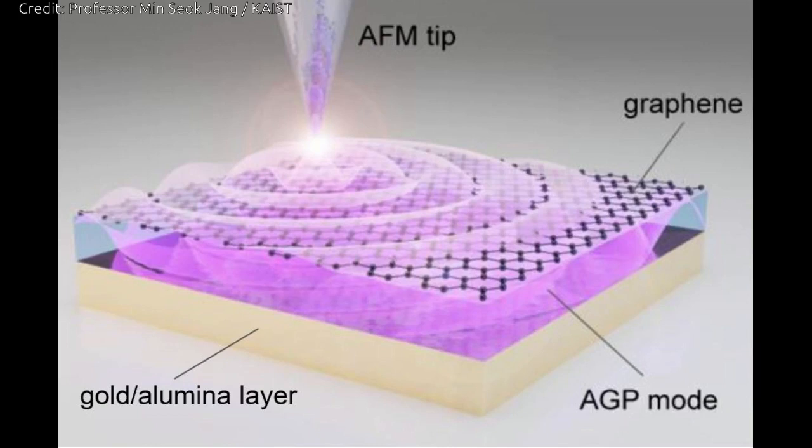It was recently demonstrated that graphene plasmons — collective oscillations of free electrons in graphene coupled to electromagnetic waves of light — can be used to trap and compress optical waves inside a very thin dielectric layer separating graphene from a metallic sheet. In such a configuration, graphene's conduction electrons are reflected in the metal.